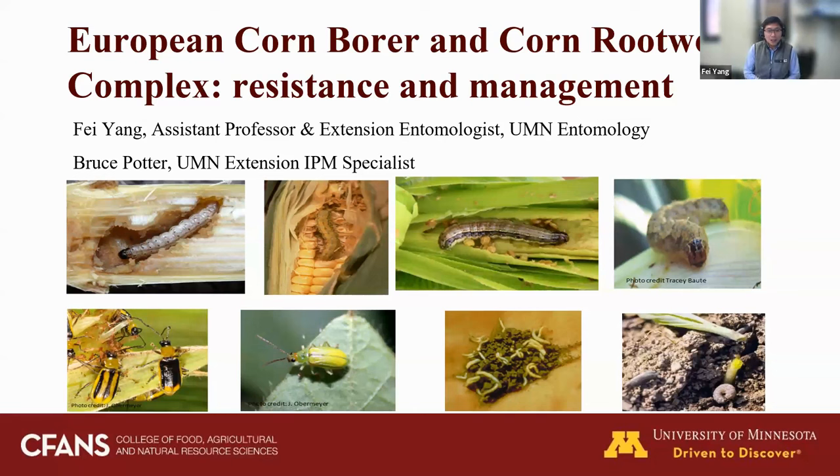Today we're welcoming Dr. Fei Yang, who is our relatively new extension corn entomologist at the University of Minnesota. Today I'm going to talk about two major categories of corn pests: European corn borer and the corn rootworm complex. I will talk about resistance status, especially to Bt technology, and also management strategies for these two different insect pests.